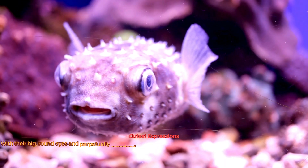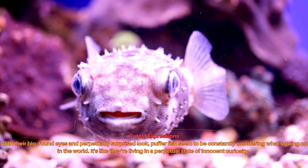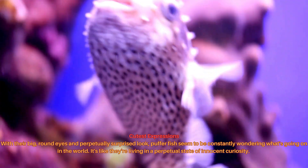With their big, round eyes and perpetually surprised look, pufferfish seem to be constantly wondering what's going on in the world. It's like they're living in a perpetual state of innocent curiosity.